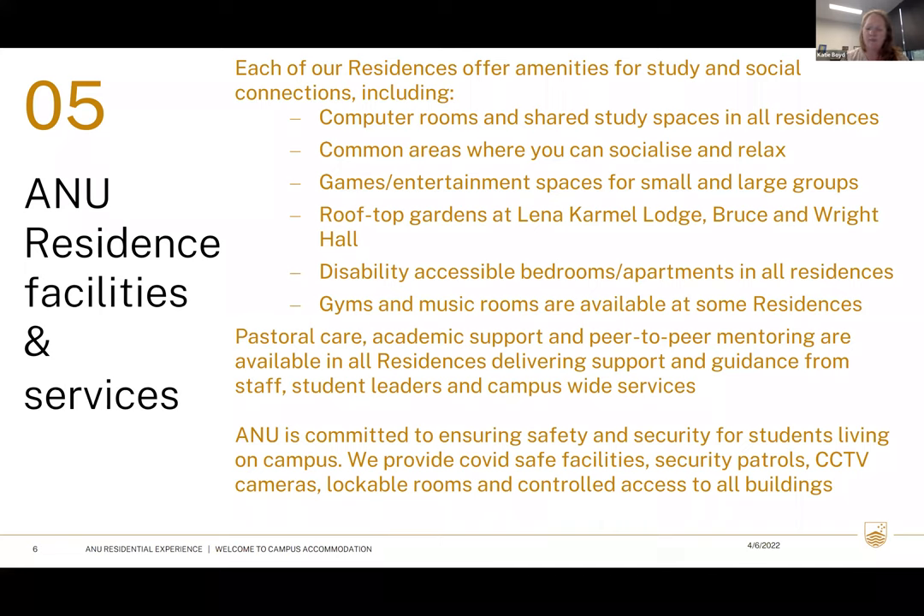All residences have great common areas, usually equipped with TVs or a little kitchenette where you can make a cup of tea and have snacks. A lot of people will share Netflix and Stan codes so there are plenty of group movie nights. We've all got areas for ping pong and pool tables. There are also some great rooftop gardens — Lena Carmel's is very established and productive in terms of fruit and veg yield.